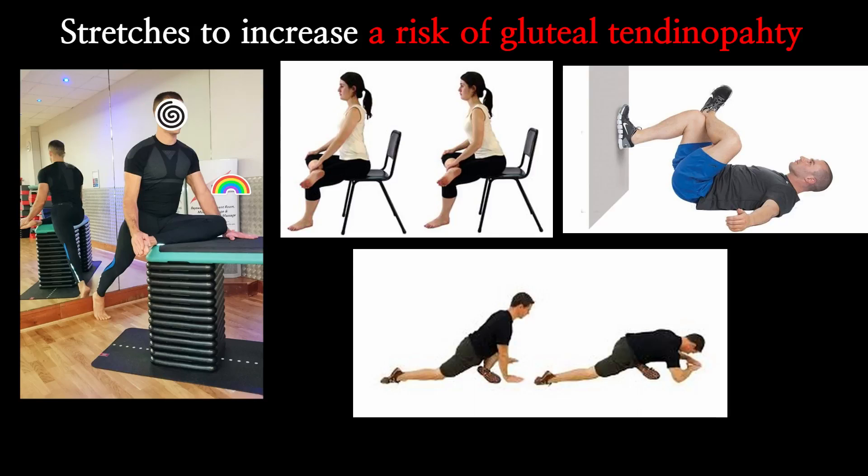Therefore, this kind of stretching is the worst thing you can do to your tendon. If you want to develop tendon problems, keep doing that.